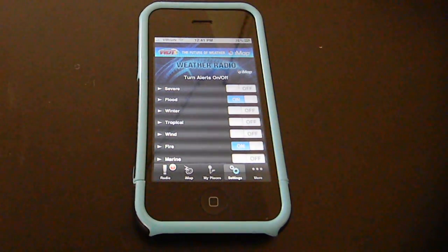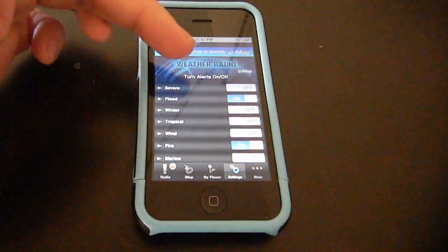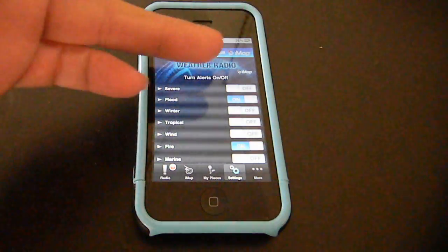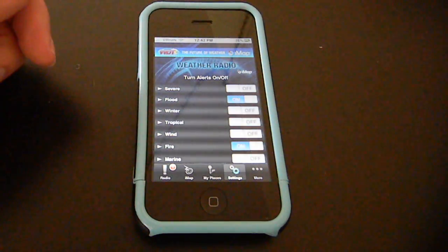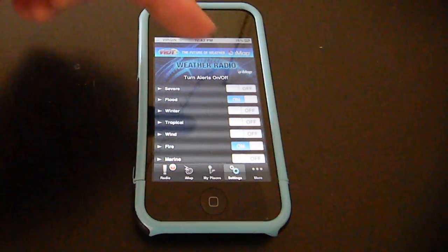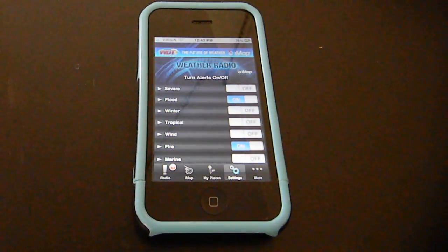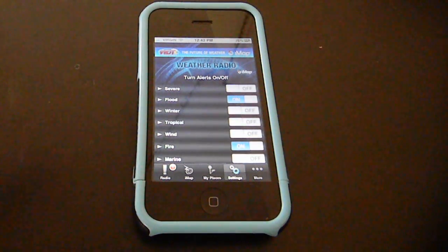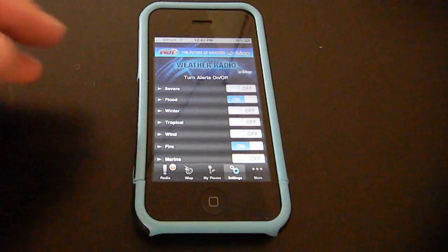Settings. Here we have a list of all the different kinds of warnings that we can be alerted to. You can turn the alerts on or off, so if we want just severe weather information — maybe you're in flood-prone regions so you want to be informed of floods. We have winter warnings, tropical storms, fires, marine warnings — you name it. And the app will actually wake up as well, so if there's a severe warning in the middle of the night, the app will wake up and inform you about that.